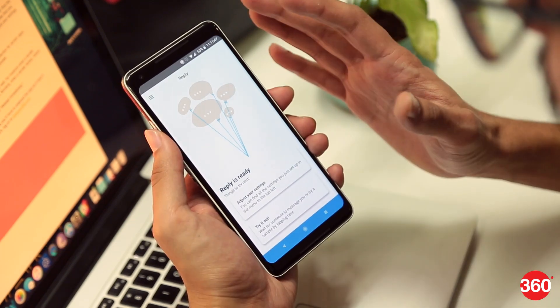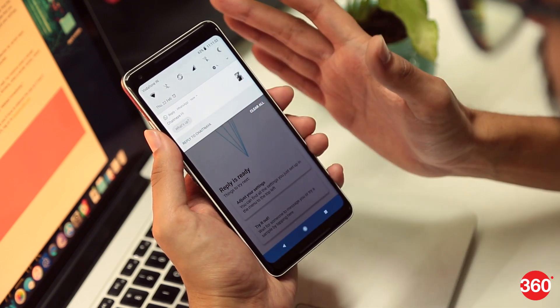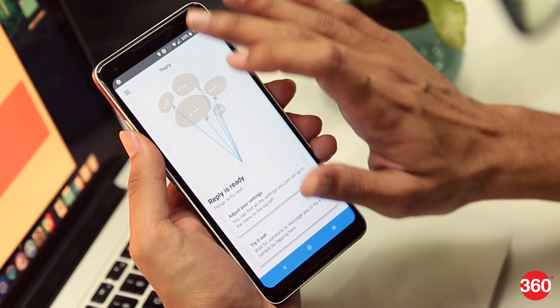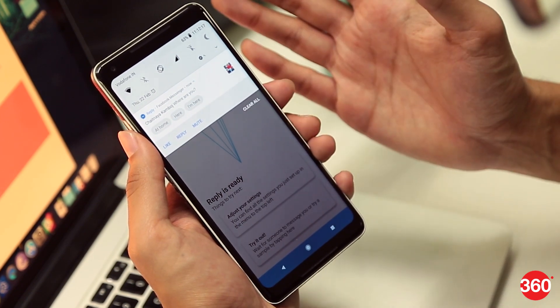In our initial impressions, the app does handle basic replies to messages pretty well. For instance, when a sender texted 'hi' on WhatsApp, the app quickly showed a reply suggestion. Similarly, when a sender texted 'where are you' on Messenger, three options were presented based on location. Here are a few other examples we tried.